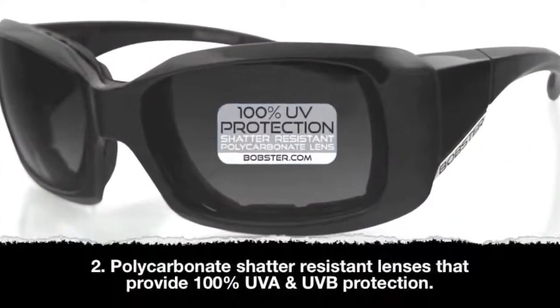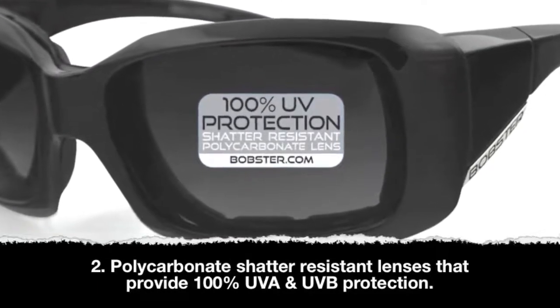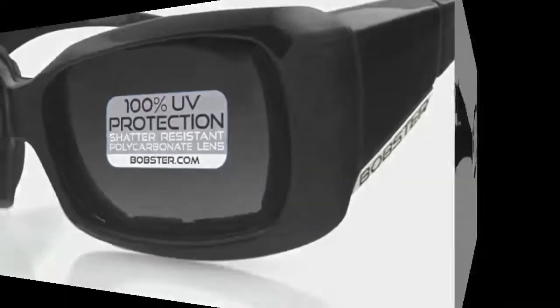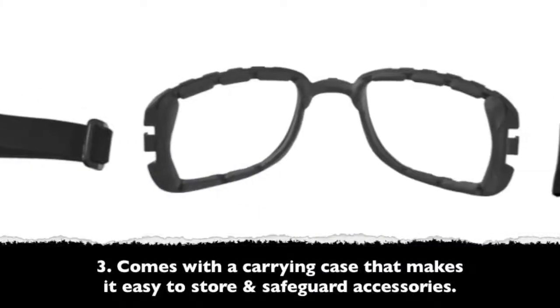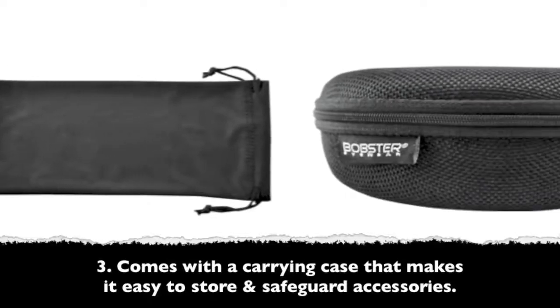Two, it has polycarbonate shatter resistant lenses that provide 100% UVA and UVB protection. Three, all convertibles come with a carrying case that makes it easy to store and safeguard its accessories.